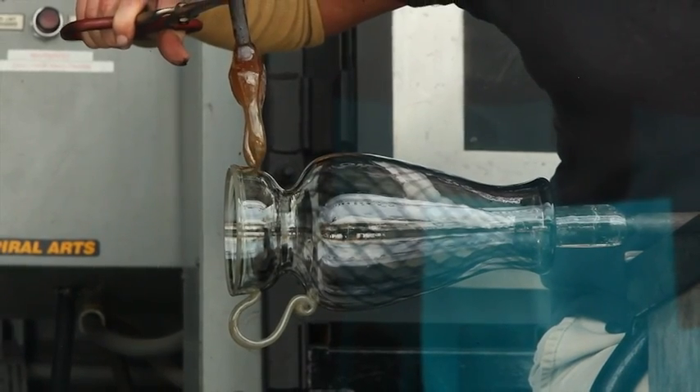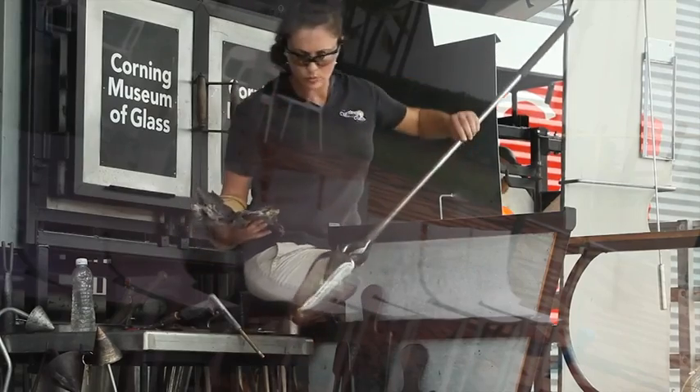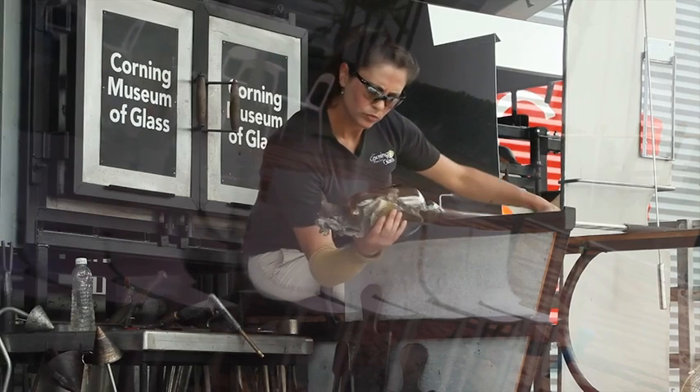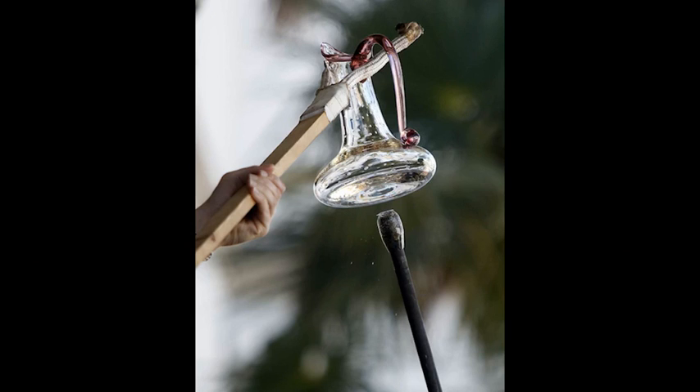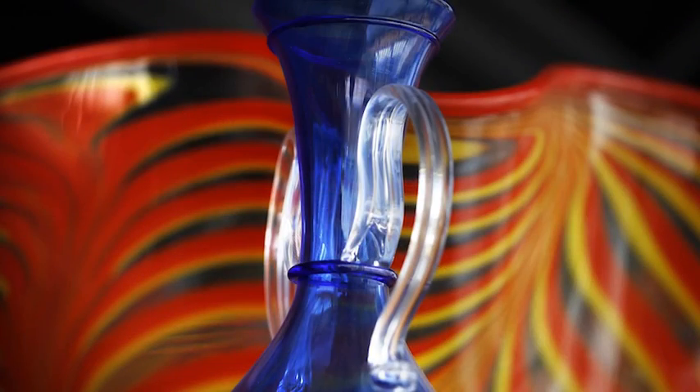If we let the glass do what it wants to do and let it become what it wants to be, it wants to be a little puddle on the floor. Basically anything that we're making up there, we're forcing it into that shape. And so you have to have a very set picture in your mind of what you're making, because you have to basically be able to deconstruct that shape or that object or that sculpture and work it into different pieces.